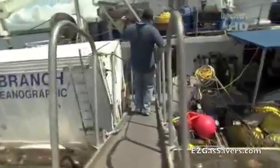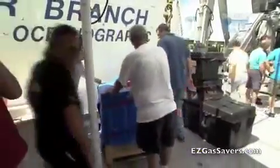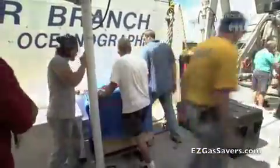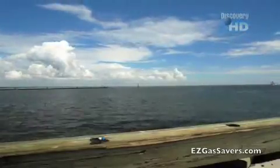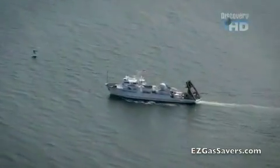The best place to look is deep underwater, where the pressure is high and the temperature is low. Such conditions can be found 150 kilometers from New Orleans, over a kilometer beneath the Gulf of Mexico.